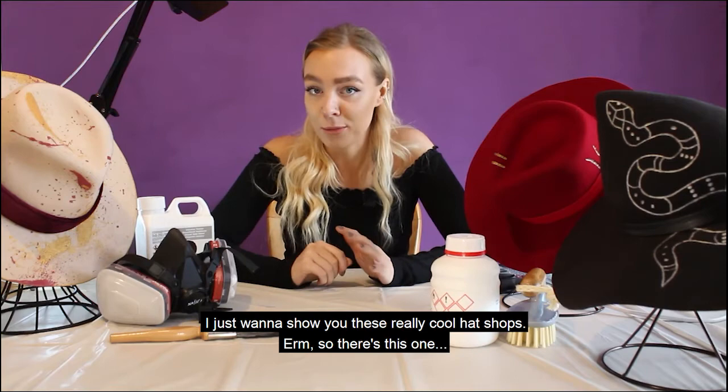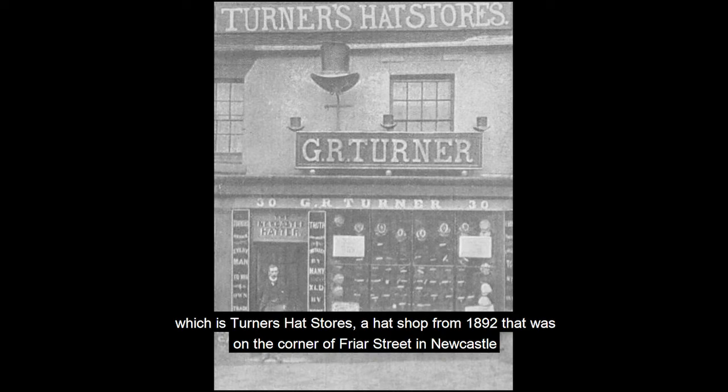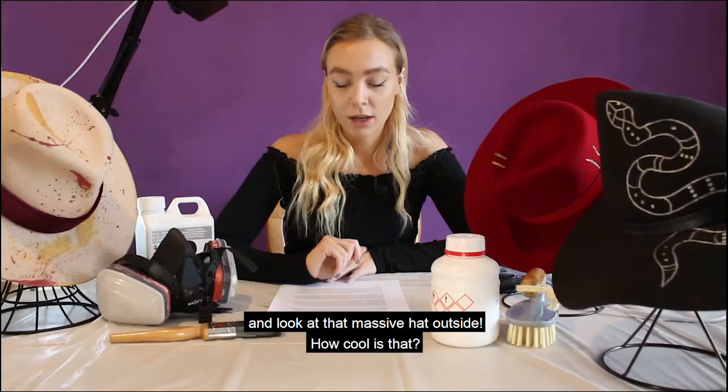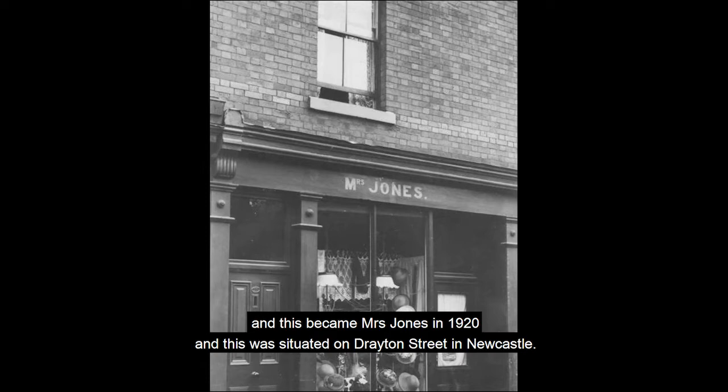There's this one which is Turner's Hat Stores, a hat shop from 1892 that was on the corner of Fry Street in Newcastle. Look at that massive hat outside — how cool is that? And this one here is Miss Hickman's, and she sold women's hats in 1910. Then I think she rebranded — possibly because she got married — and this became Mrs. Jones in 1920, and this was situated on Drayton Street in Newcastle.